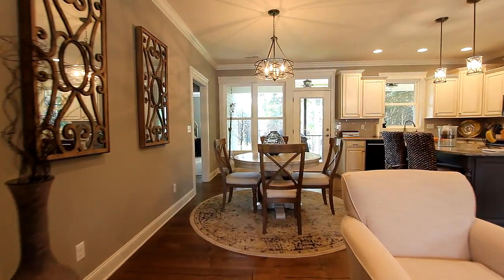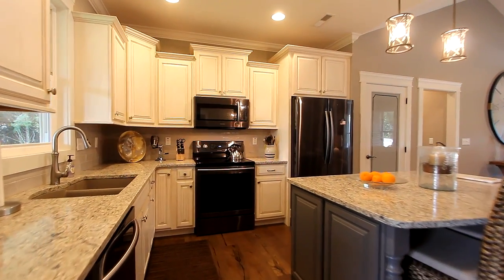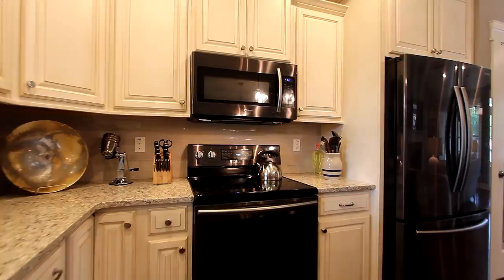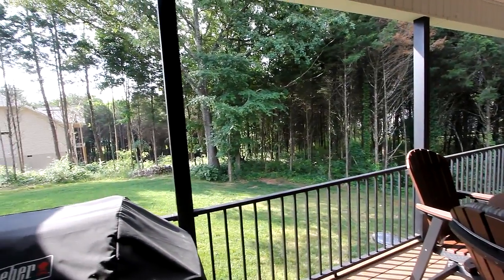The dining and breakfast nook accommodates your largest table, and additional seating is around the extra-large island in the kitchen, featuring coordinated black appliances integrated with hard surface countertops. And take some time out on your back porch, looking out over an expansive, level landscape yard.